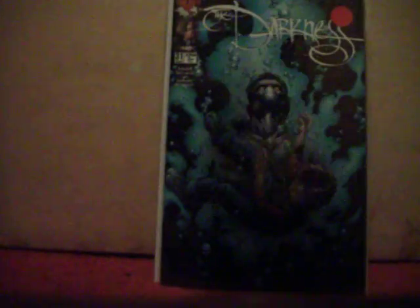I got The Darkness number 11 — this was a later series — and The Darkness number 31. Picked up a few JLA issues: JLA number 6, number 29, number 30, and number 31.